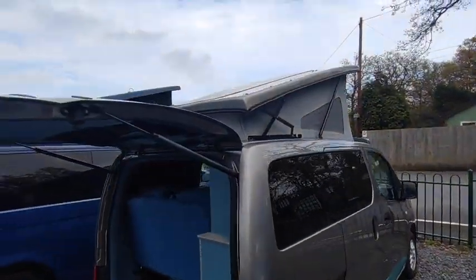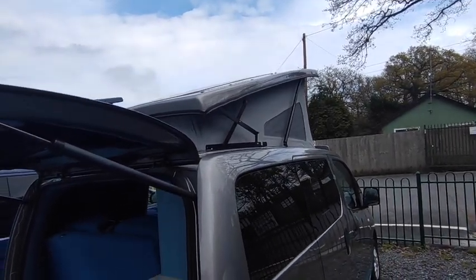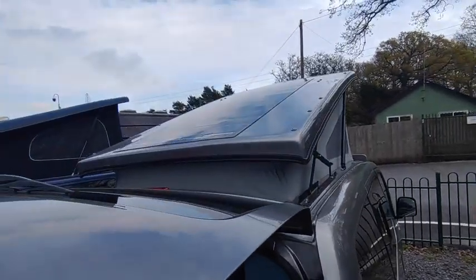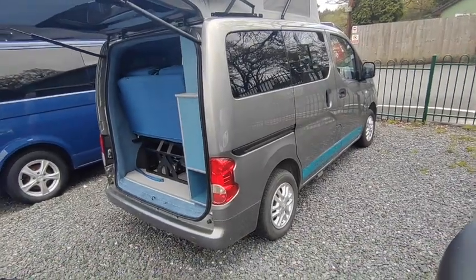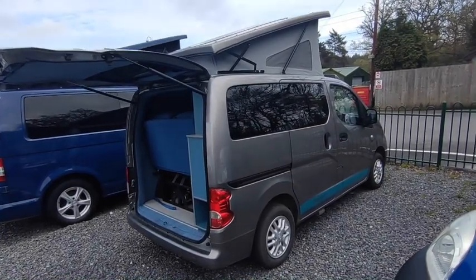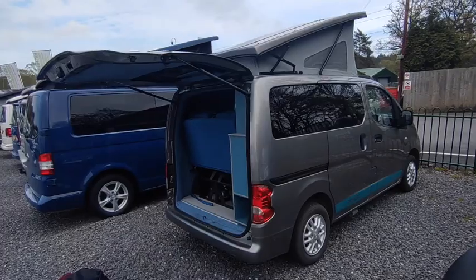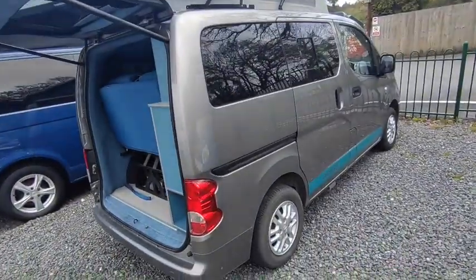It's one lady owner with full service history. She just had the cam belt and all the big service work done just before it came to us, which is really good. On the roof there's a very large solar panel. I believe it's got two leisure batteries — maybe just one — but it's set up for off-grid camping. She very rarely went on campsites because you can fit this in a parking space and camp anywhere with it. Really big, powerful solar panel on the roof.